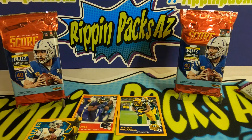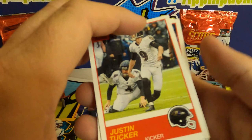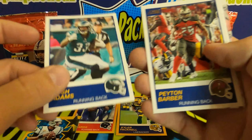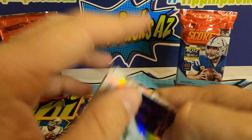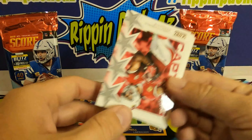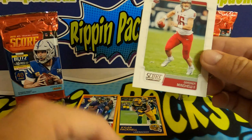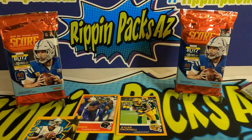Second to last pack of the retail blaster box — that blaster box is 20 bucks at Walmart. Justin Tucker, Doug Martin, Alex Smith, Terrell Edmonds, Josh Adams, Peyton Barber, Taylor Lewan, All-Hands Team Adam Thielen, Captains Fitz, Travis Homer, Darwin Thompson, and the Mississippi mustache man himself — Gardner Minshew rookie card.